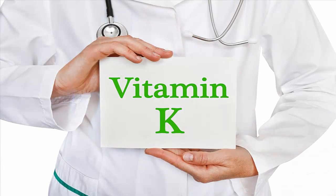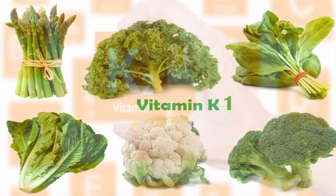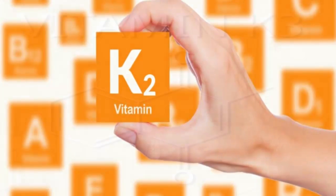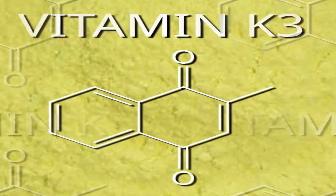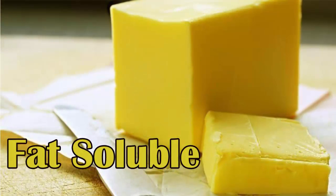There are three types of vitamin K. Vitamin K1 is found naturally in plants. Vitamin K2 is made by the bacteria that line the gastrointestinal tract. Vitamin K3 is man-made and therefore should not be consumed.